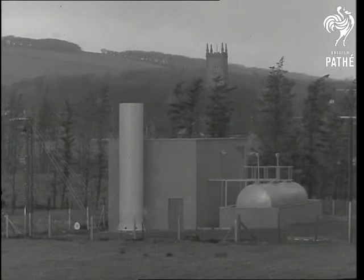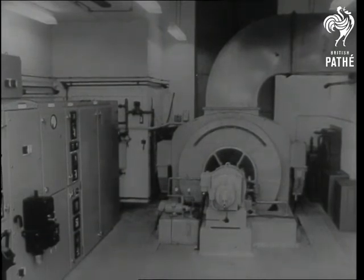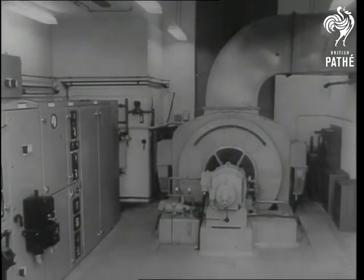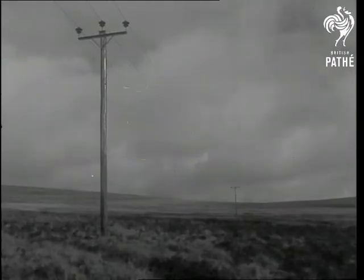This three megawatt generating plant, the first of its kind in the world, is capable of supplying a town with a population of 10,000. These miniature power stations are intended to supplement the main supply at peak load periods and as a standby in emergencies. They will make the local supply more reliable, reduce demands on the national grid, and postpone the erection of more overhead lines.